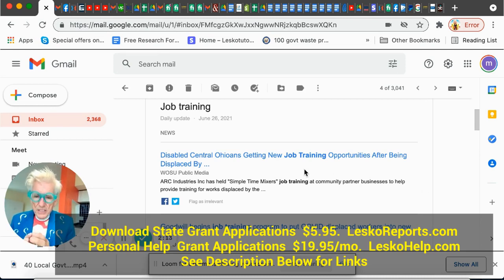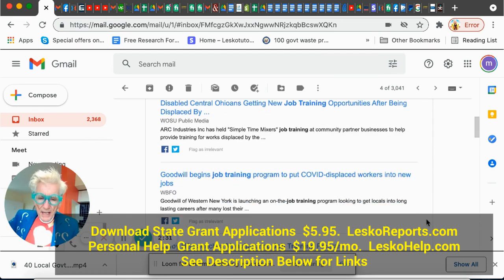Disabled central Ohioans — people in Ohio who have a disability — there are new job training opportunities, and it's going to tell you all about them, how to get them for free, because they're government-funded and you don't have to pay for anything. Goodwill has new job training programs for COVID-displaced workers. I used to think Goodwill just sold old stuff, but they're a big job trainer now. They even have free training to become an entrepreneur — and it's all free.